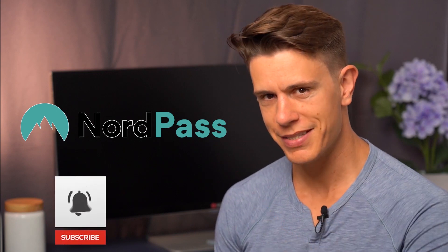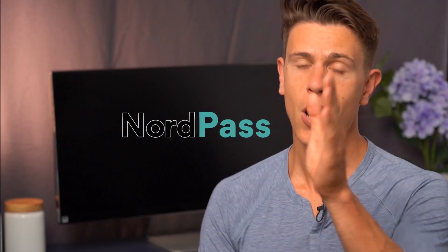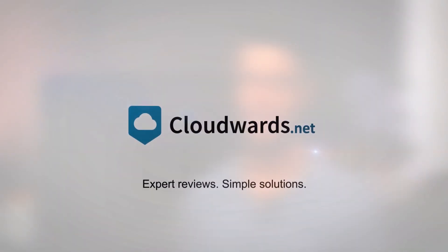Make sure to hit subscribe and obviously that bell icon so you'll be notified whenever we upload new content on this channel. Although NordVPN isn't the first VPN service to offer a password manager, it is the best. NordPass is an impressive service, even if it's lacking a few features that are important to me. Thankfully, those features are easy to look past considering how easy NordPass is to use.